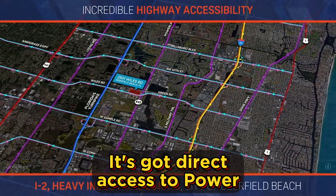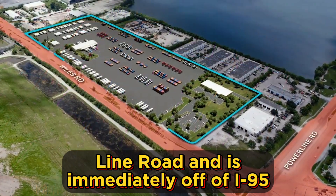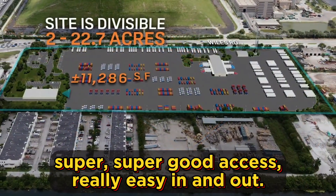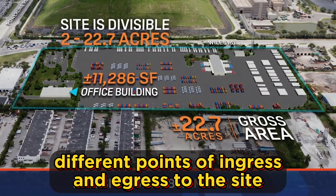It's got direct access to Powerline Road, and it is immediately off of I-95 and very close to the Florida Turnpike as well. So logistically, super good access, really easy in and out. There are three different points of ingress and egress to the site.